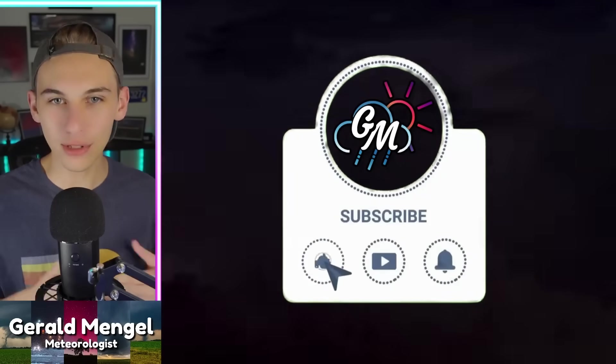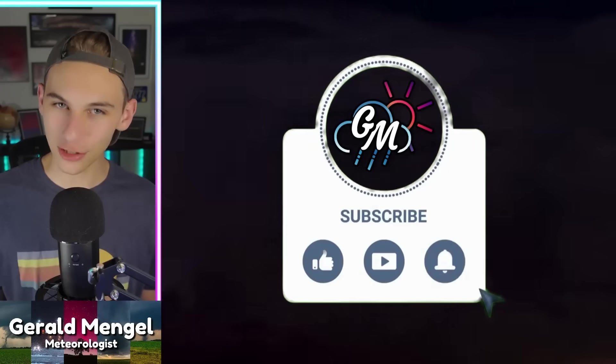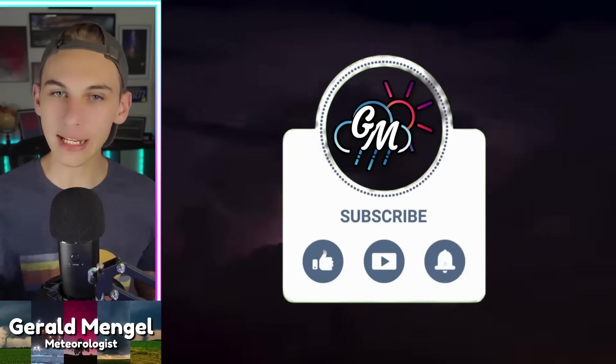If you're new to the channel, welcome. My name is Gerald. I'm a meteorologist at WCCB Charlotte. If you haven't already, go ahead and like the video, subscribe, and hit the bell for the latest notifications so you're up to date with the ever-changing model data and my analysis of that data.